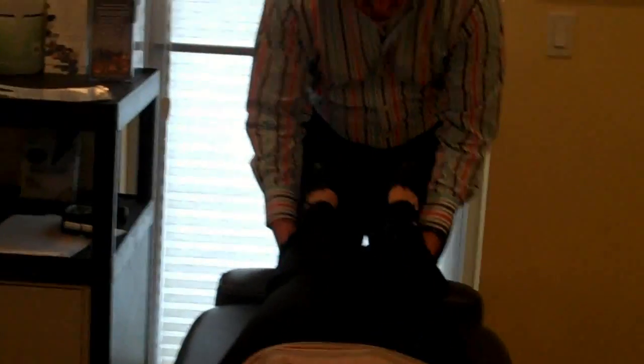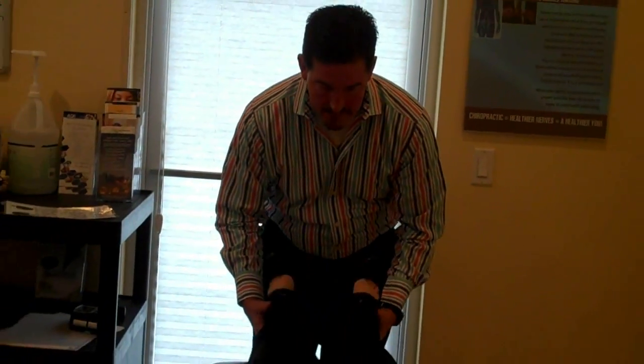Now we want to see if this was actually effective in deactivating that fight-or-flight physiology by rechecking the muscle tone in the legs. Let's see if we have any changes — wow, big changes! You can see now the muscles are relaxed, and that lets us know that we disengaged that fight-or-flight physiology.